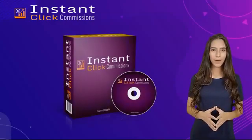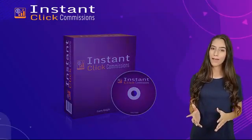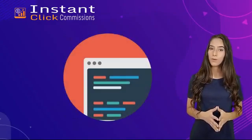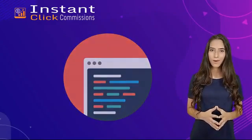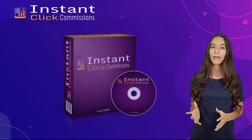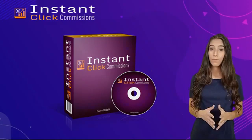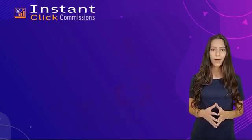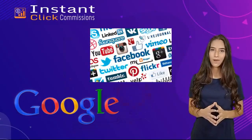Hello and welcome to Instant Click Commissions, a new software that gives you the world's most profitable website, pre-loaded with profitable affiliate campaigns from 2021 and to profit in 2022. Instant Click Commissions was created by a six-figure marketer and built for your affiliate links, pre-loaded with daily buyer traffic from Google and 70 other free traffic sources.